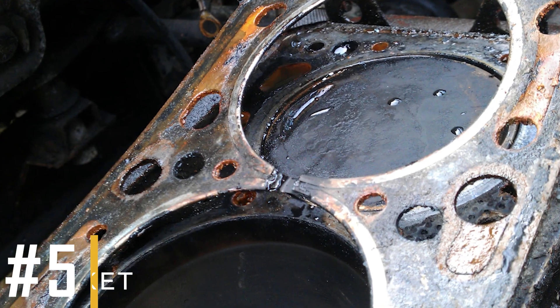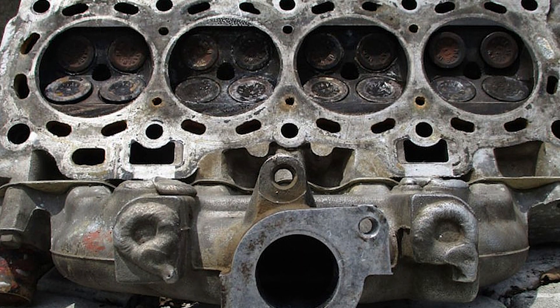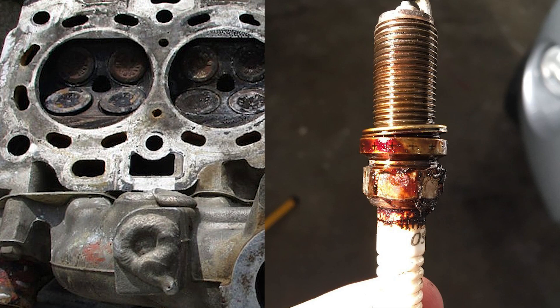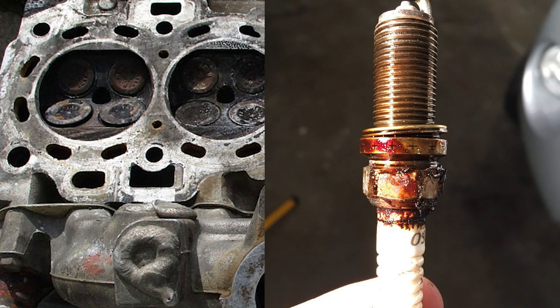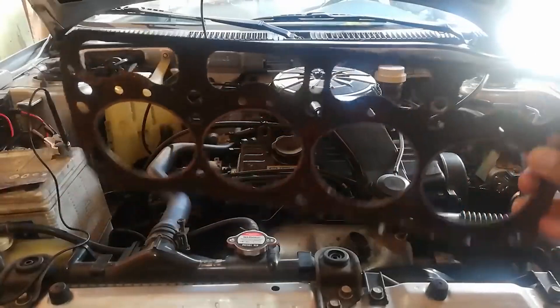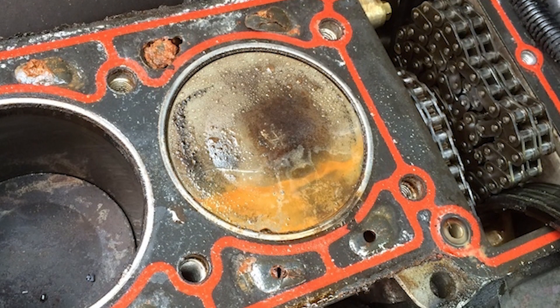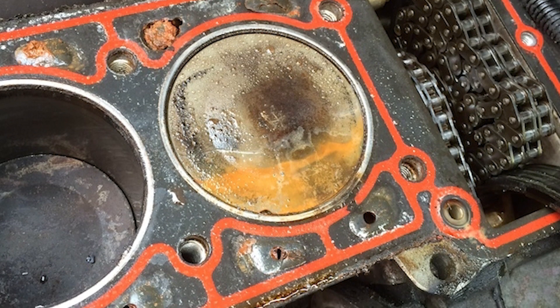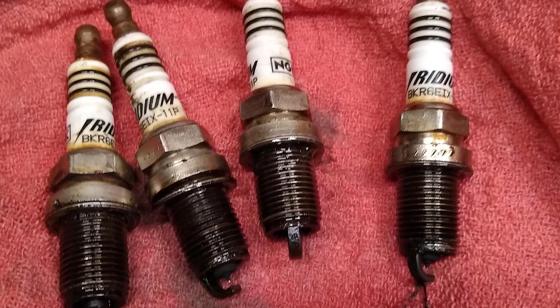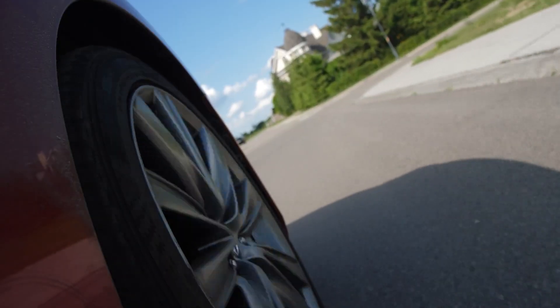Reason number 5: Faulty head gasket. A blown or faulty head gasket can allow oil to leak into the cylinders and onto the spark plugs. This happens because the head gasket seals the cylinders, preventing oil from entering. When the head gasket fails, it can create gaps or cracks, allowing oil to seep through and contaminate the spark plugs. This can lead to misfires, rough idling, and reduced engine performance.